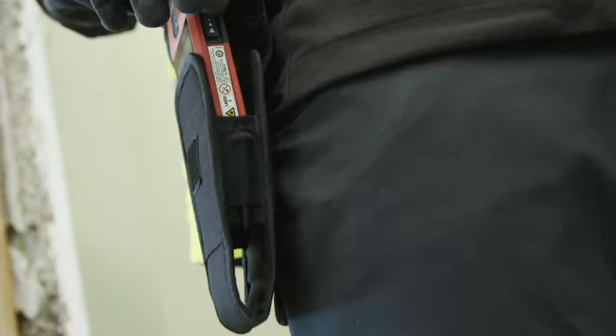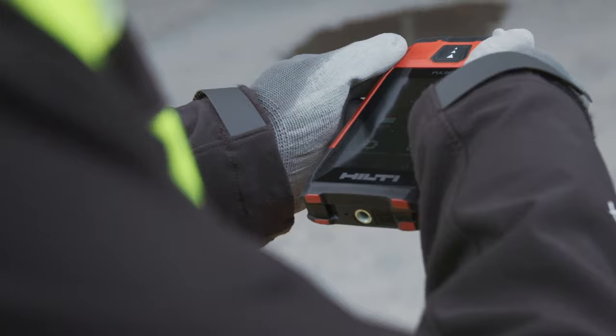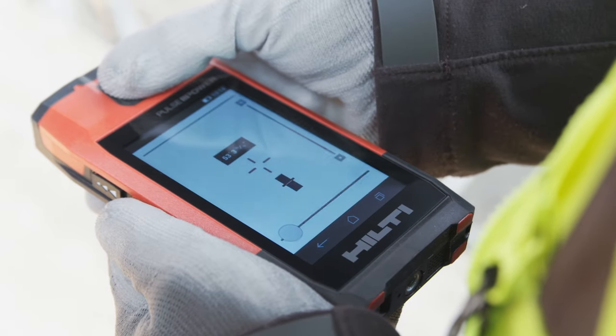Never lose another measurement again with the all new Hilti PDC. It's made especially for busy contractors and supervisors who need it done right and done fast.